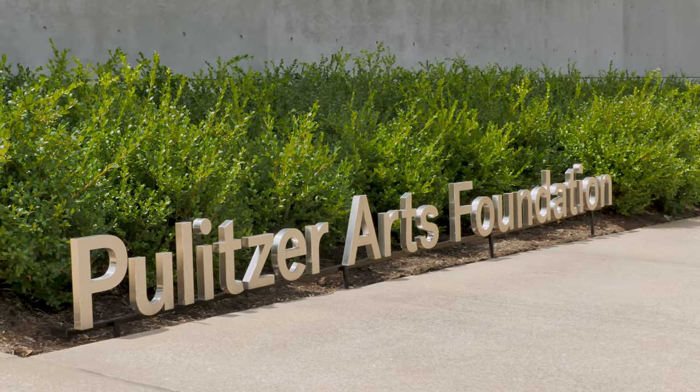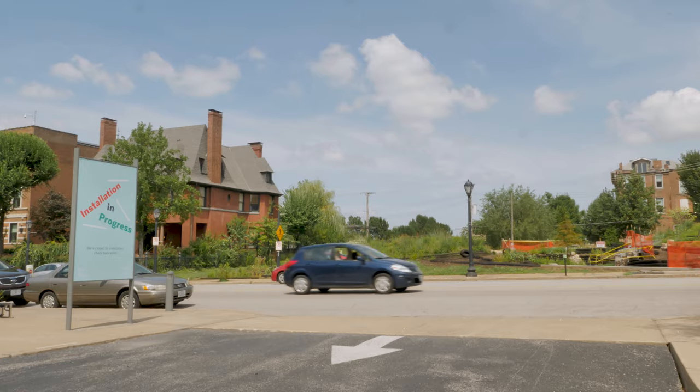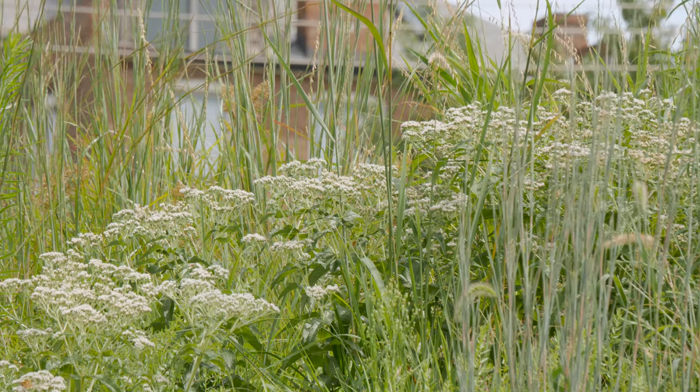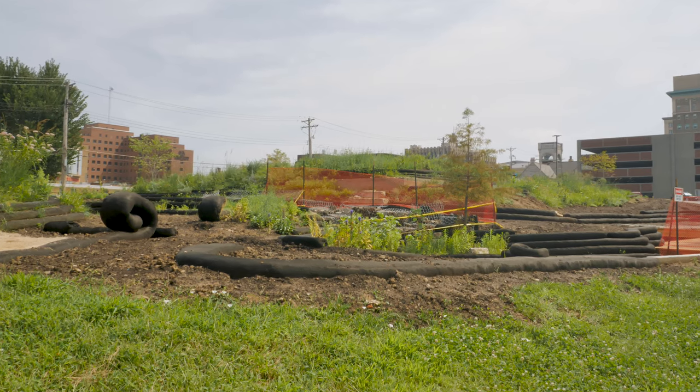The Pulitzer commissioned Studio Land Arts to do a design project in the lot across the street from the museum. So it was a broad open scope — we knew we wanted to create a garden space. We've used this site over the last several years for temporary artist projects.